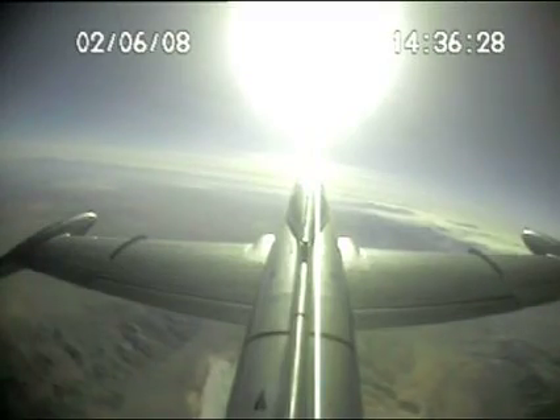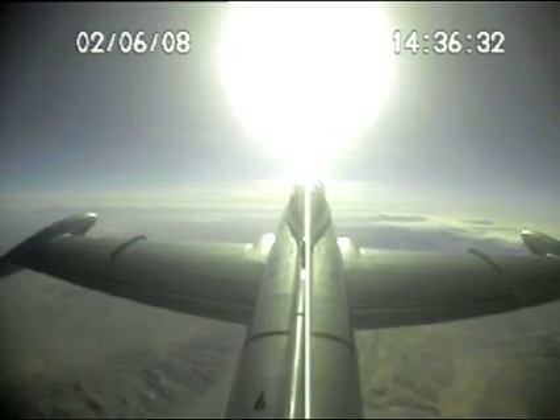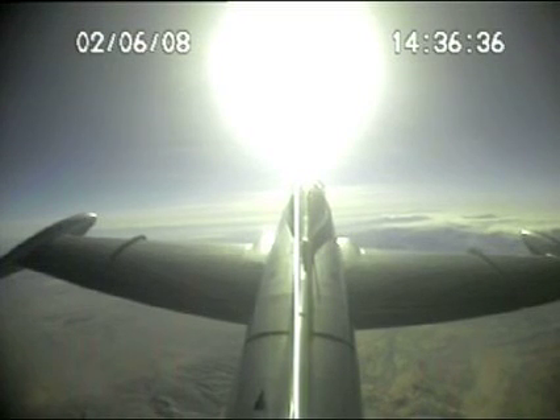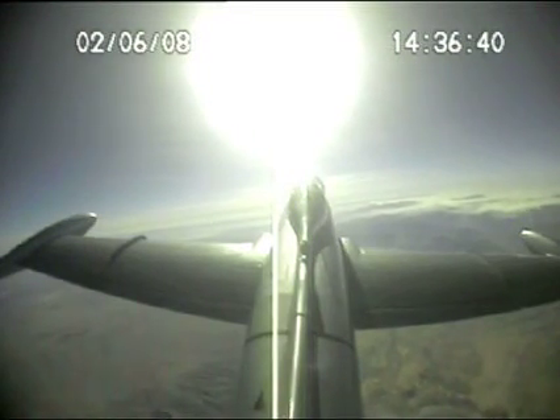Looking good. Why don't you go ahead and bring the gear up and the flaps to takeoff. Let's start a climb up to 18,000 feet. There's 18, pull the throttle idle. Clear and under.